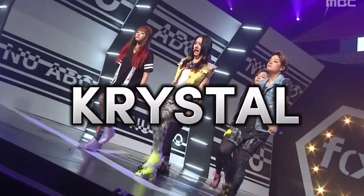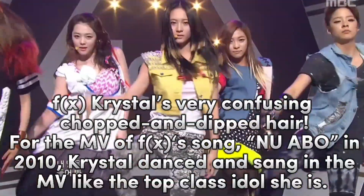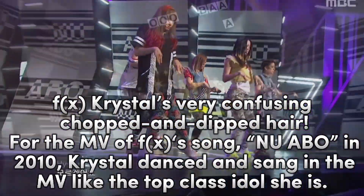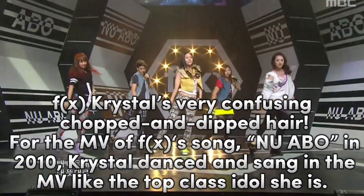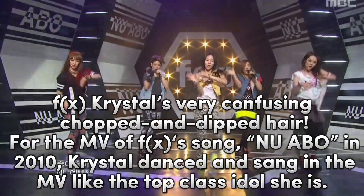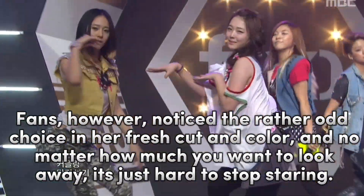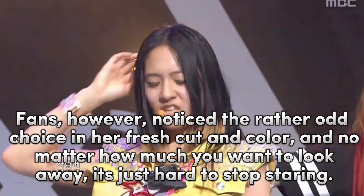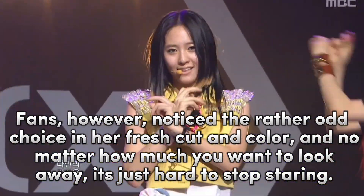Crystal from f(x) had a very confusing, chopped and dipped hairstyle. For the MV of f(x)'s song 'Nu ABO' in 2010, Crystal danced and sang in the MV like the top-class idol she is. Fans noticed the rather odd choice in her fresh cut and color, and no matter how much you want to look away, it's just hard to stop staring.